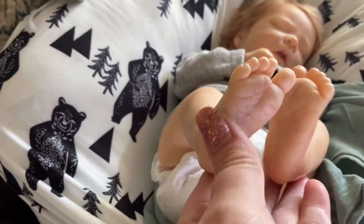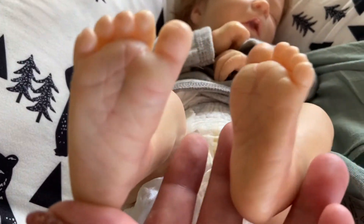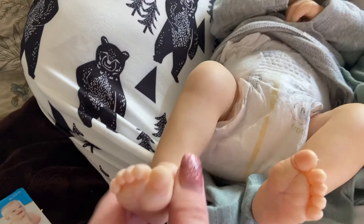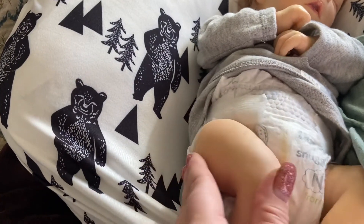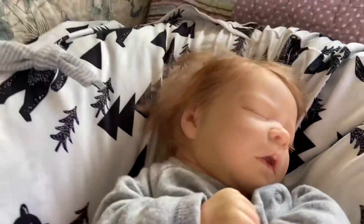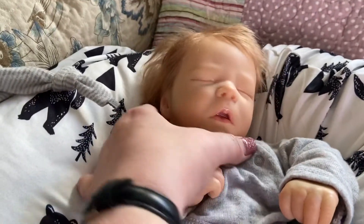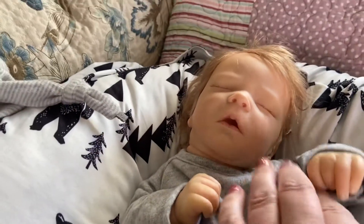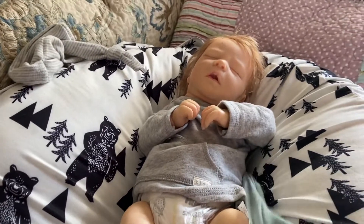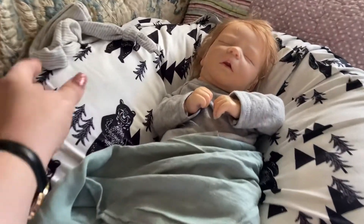These are his little feet — let's see if I can get in close so you can see the detail of those little feet. Very tiny, quite detailed. He moves really well, like really well. Turn his head. And this little blankie that he came with to keep him warm. And there he is — so cute.